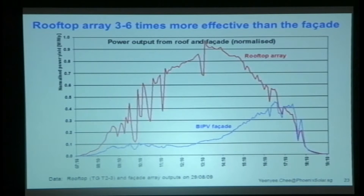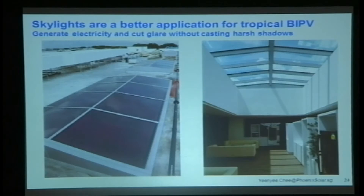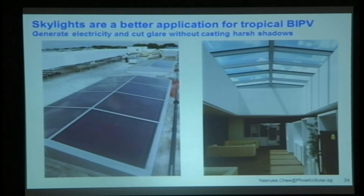The building facade was facing west. If you have to use BIPV, consider using it as a skylight. This is something we installed at Applied Materials — one of the 10% light-through modules. From the outside it doesn't look like anything exciting, but from the inside it's gorgeous. In the staff area you get natural light in, it cuts off the glare, and it generates electricity.